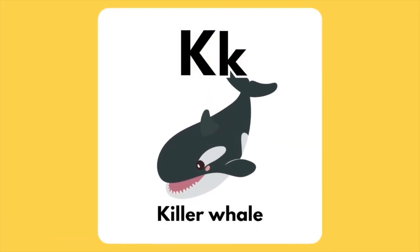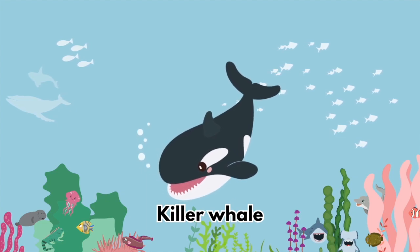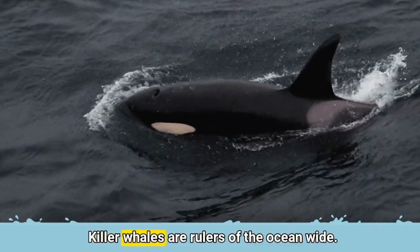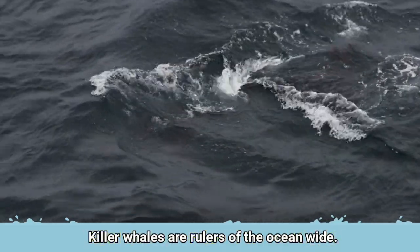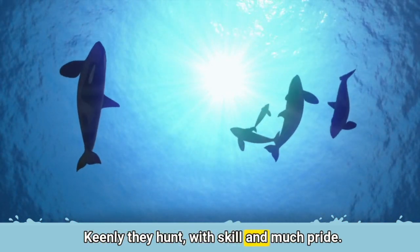The letter K is for Killer Whale. Killer Whales are rulers of the ocean wide. Keenly they hunt with skill and much pride.